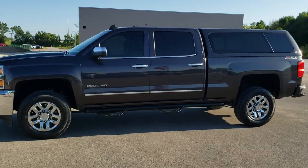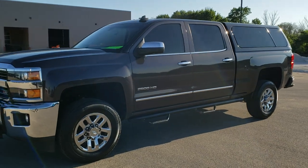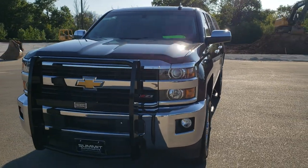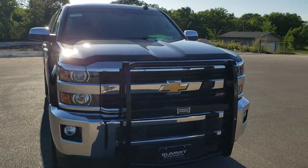This is stock number 10905. We are here at Summit Automotive in Fond du Lac, Wisconsin, your new and used heavy duty truck headquarters. Today we are checking out this super clean 2016 Chevy Silverado 2500 Crew Cab Short Box.